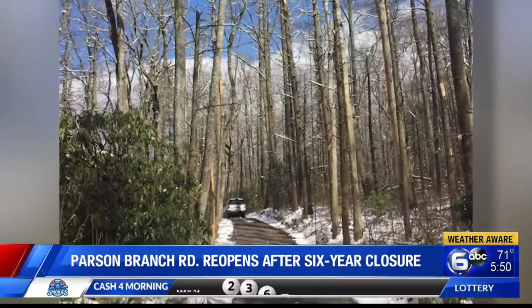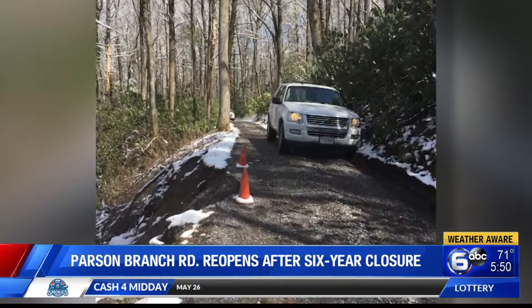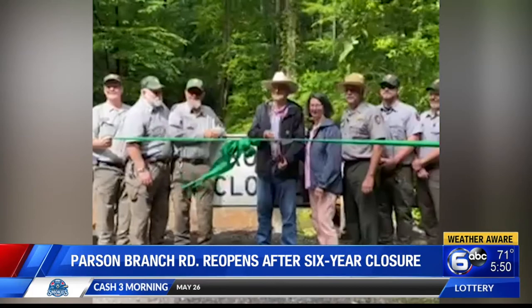To make sure they didn't fall on drivers, the park decided to close the road until the trees could be removed. Over the last six years, more than half of those dead trees have fallen due to wind events. And thanks to donations from the Friends of the Smokies, the National Park was finally able to clear the rest of the damaged trees.